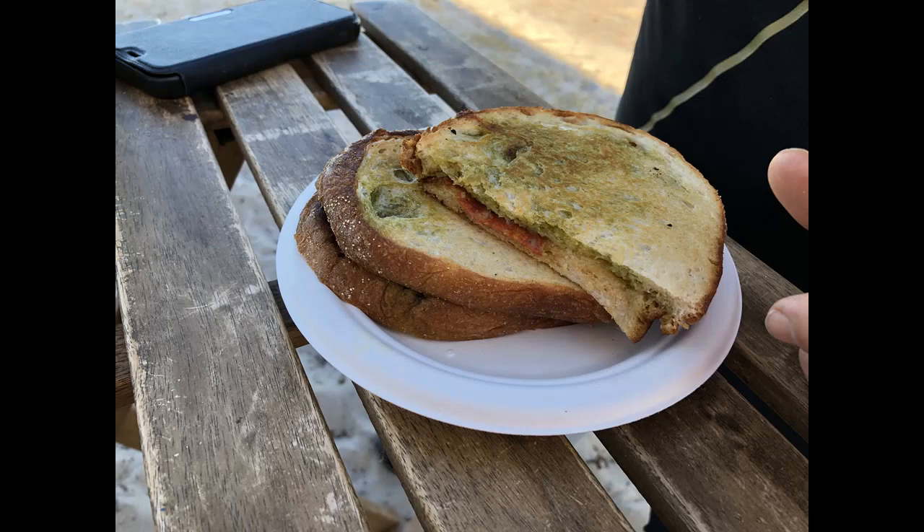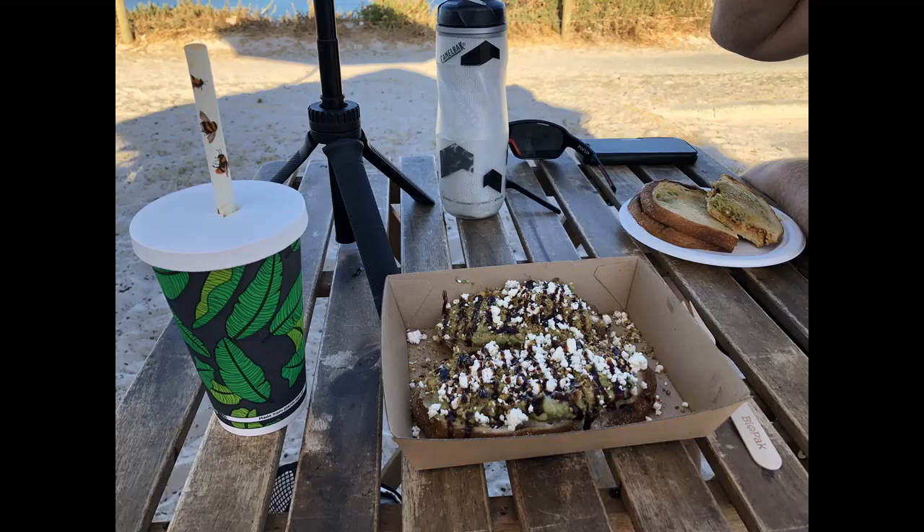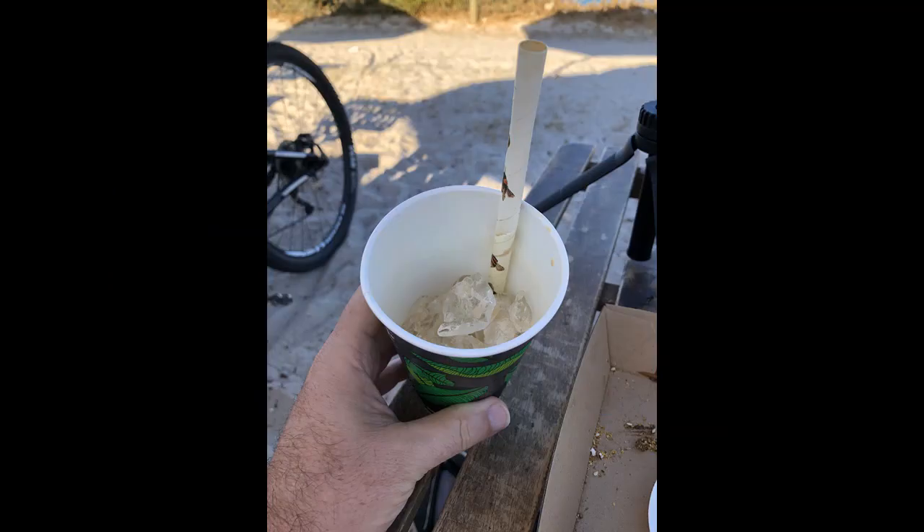We were the only cyclists here, and what we had was a toasted salami something or other, which was very basic — nothing wrong with it — and some bruschetta covered in avocado and feta and stuff like that, your typical kind of smashed avocado. And that was it; they really didn't have any other choices. But check out that straw — since they've gone to paper straws, they've really started getting some absolute bazookas as opposed to the old skinny plastic straws.